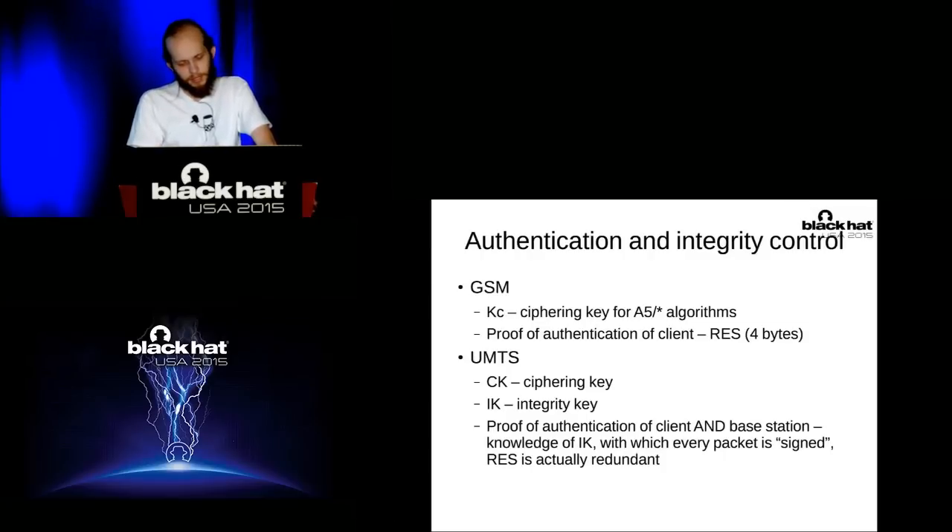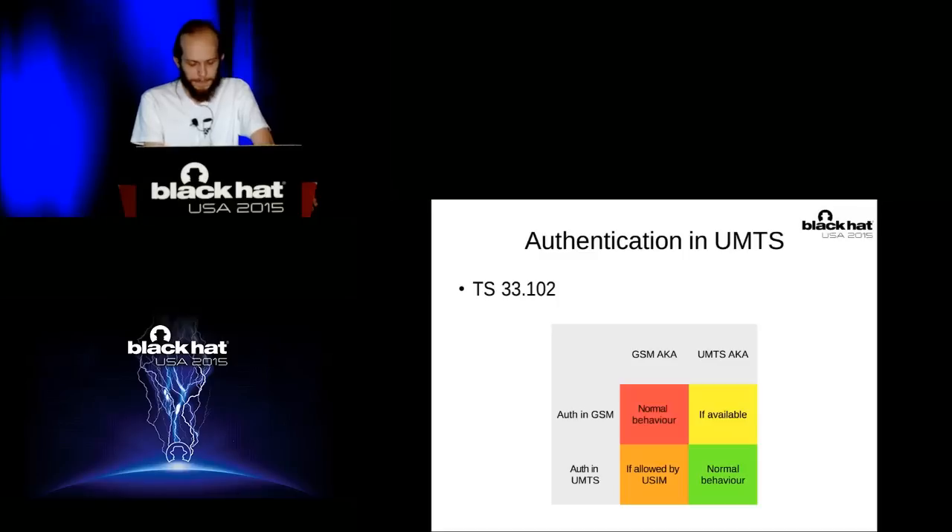What are the authentication and integrity controls in GSM and 3G? In GSM, you have KC — a ciphering key for its algorithms — and as proof of authentication just four bytes of data are sent back to the base station. That's it; the phone doesn't authenticate the base station. In UMTS, there are different opportunities: two keys — a ciphering key for confidentiality and an integrity key for integrity. Both the client and base station should know this key and each packet should be signed by it. The rest is redundant in theory. But there is a standard mode that is perhaps not well known: there are four modes for connecting to different cells. If your SIM card supports GSM AKE authentication, it can authenticate in UMTS using it — and as for GSM AKE, it was completely broken long ago.